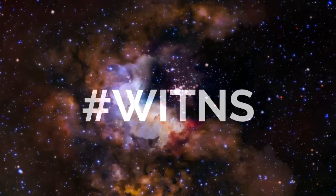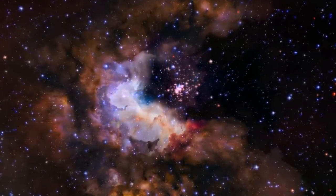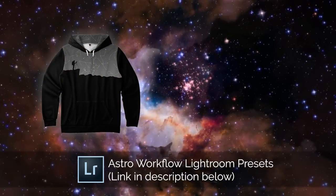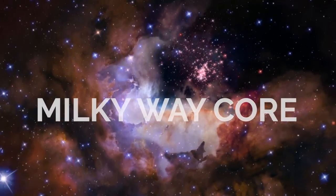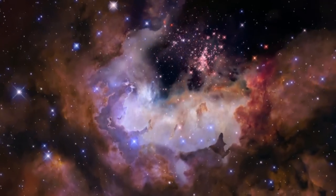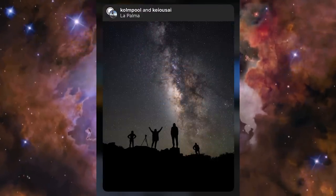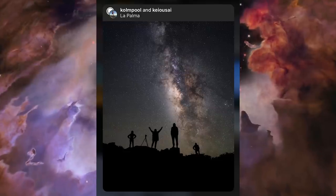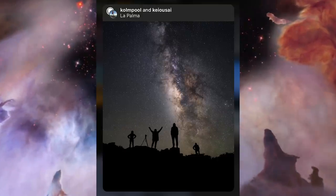Now for the hashtag Wittens community competition: each month there's a target subject or theme to photograph, entered by uploading to social media with the hashtag Wittens. Each month the top three win prizes — third place wins the astro workflow Lightroom presets, second place wins a constellation hoodie, and first place wins 'Photographing the Night Sky.' Last month's theme was the Milky Way Core. In third place was Colmpool, with a touching image of four people enjoying the dark skies in La Palma — simple but joyful.